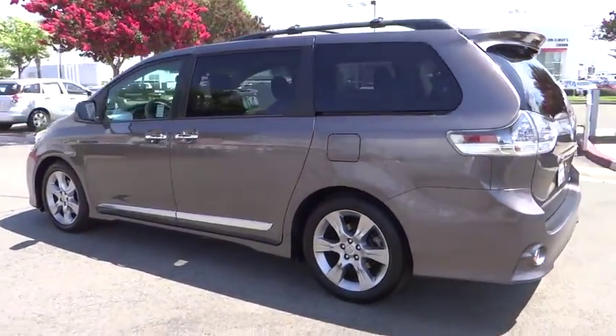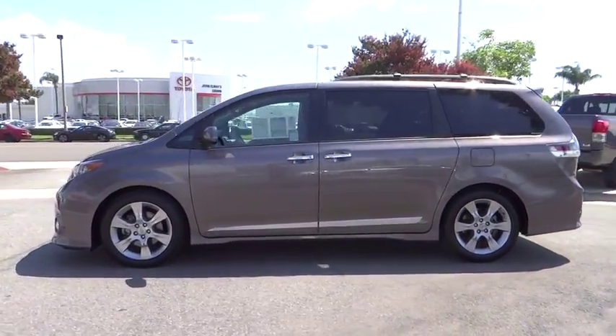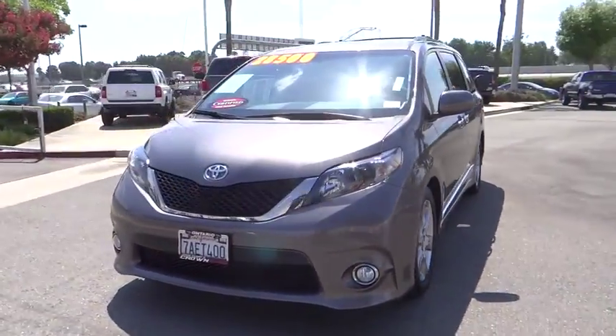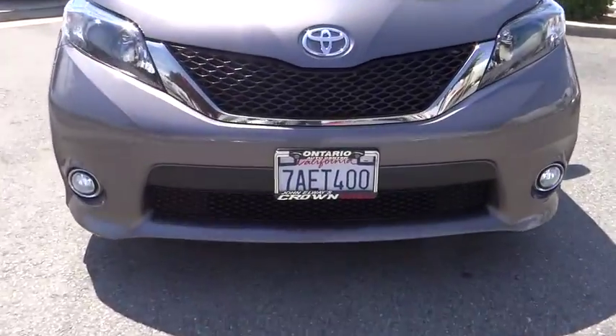Add a refined and fuel-efficient V6 engine, a smooth ride, and upscale interior accommodations to the mix, and it's easy to see that Sienna is built with the whole family in mind. This vehicle has less than 35,000 miles.